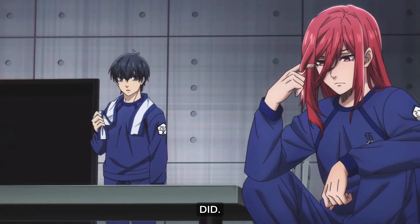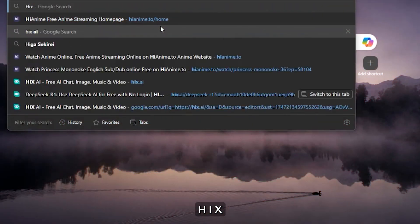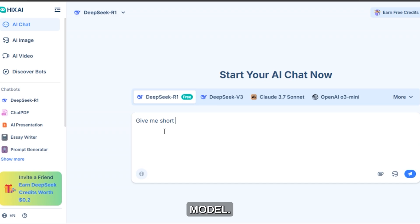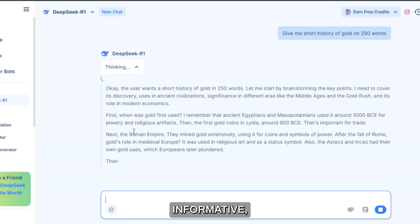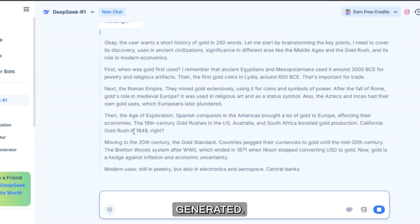So here's what I actually did. First, I opened HIXAI and made a rough draft using DeepSeek's model. Let's say the topic was the history of gold. Here's the draft I got after DeepSeek's research — clean, informative, but obviously looks AI generated.